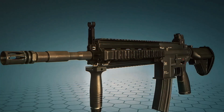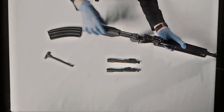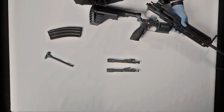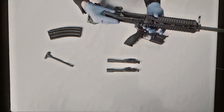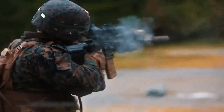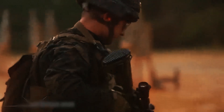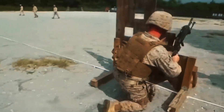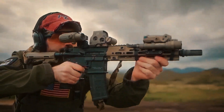The attention to detail doesn't end there. The rifle's modular design allows operators to customize it for various missions, whether it's swapping out the barrel for a longer one or attaching scopes and lights for specific tactical needs. Whether you're in dense jungles, dusty deserts, or underwater, the HK416 is designed to handle it all. It's not just about being good — it's about being better than anything else on the market.